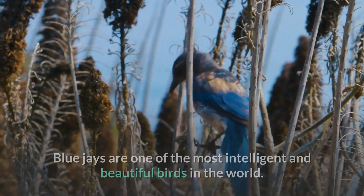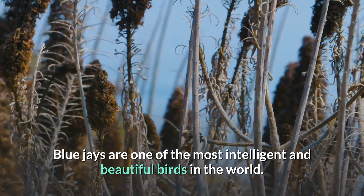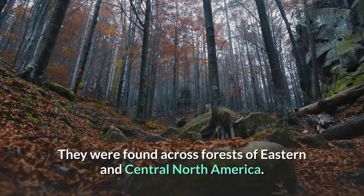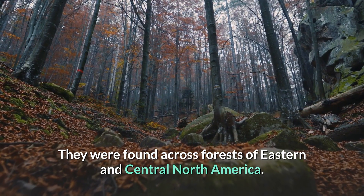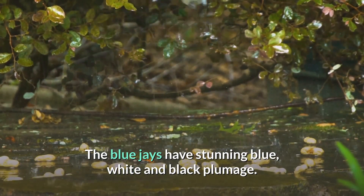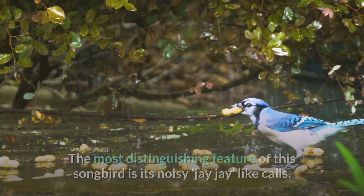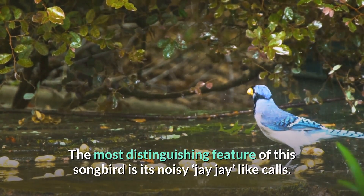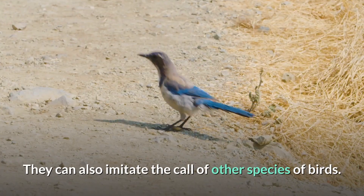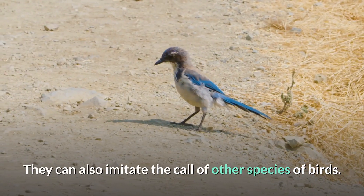Number 7: Blue Jay. Blue jays are one of the most intelligent and beautiful birds in the world. They are found across the forests of eastern and central North America. Blue jays have stunning blue, white, and black plumage. The most distinguishing feature of this songbird is its noisy jay-like calls. They can also imitate the calls of other bird species.